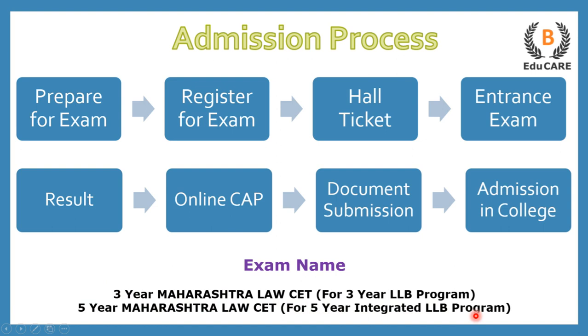The first step is to prepare for the exam, the next step is to register yourself for the examination, after that you get your hall ticket. The hall ticket has your examination center written on it, and you have to go there and give the entrance exam. Then you get your results, and on the basis of that, an online centralized admission process takes place.